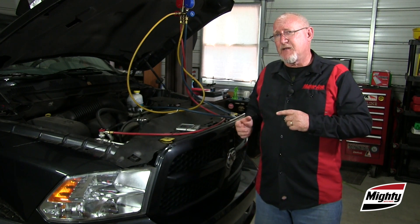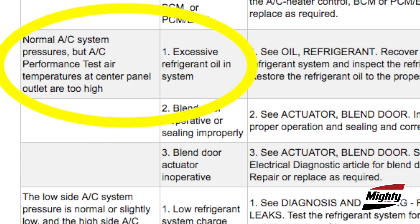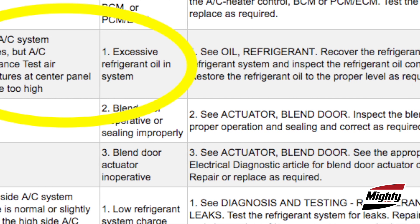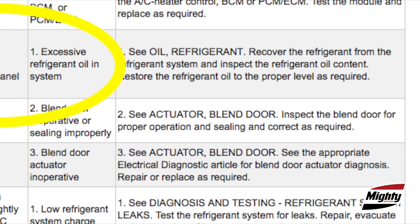Maybe even suspect a dirty cabin air filter if the vehicle has one, and maybe blend door issues as well. Another strong possibility for this condition is too much oil or dye in the system. Excessive oil or dye can coat the insides of the heat exchangers and make it more difficult for the heat to transfer.